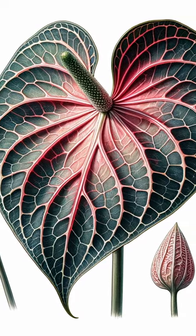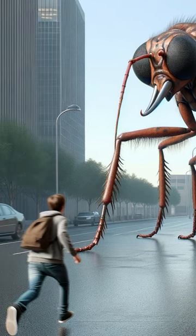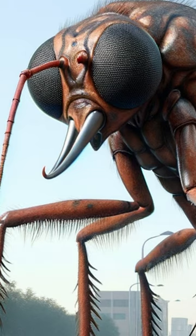Just to finish this one off, I did generate what it would look like if a thrip attacked a person, and we can see here it's quite comical. The person is actually running after the thrip, which I thought was funny. I would definitely be running away.